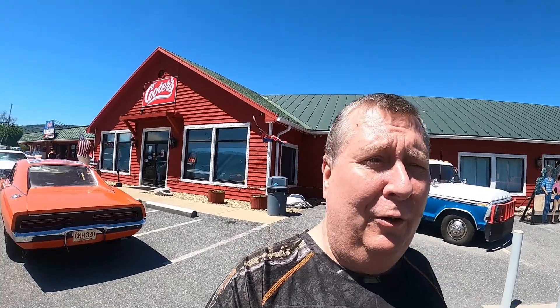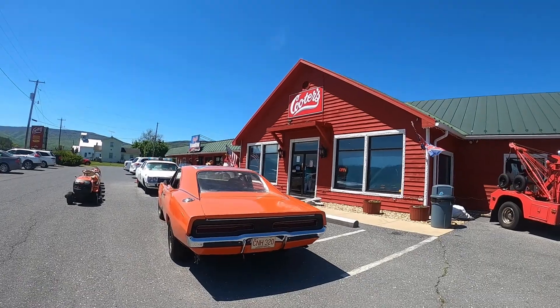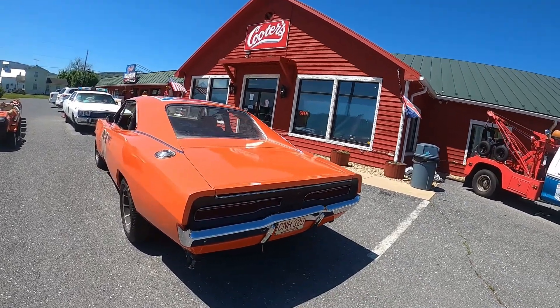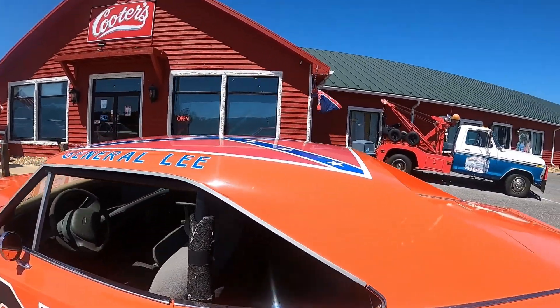Hello, this is Uncle Jimmy with Jimmy's Train Station and Travel Adventures. Today we are in Luray, Virginia, close to Luray Caverns, and we are at Cooter's Museum. It's dedicated to the 70s and 80s TV show The Dukes of Hazzard. They have some of the vehicles here from the TV show and a little museum. Here we have one of the original General Lee cars from the series.